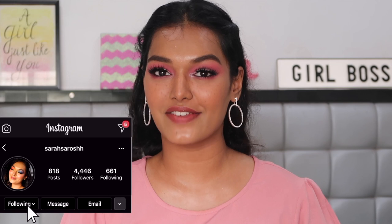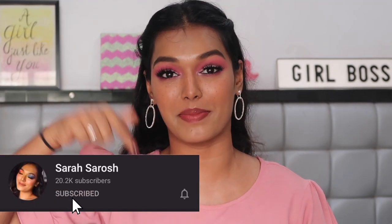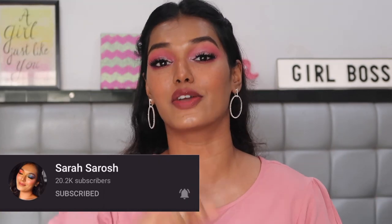Hi guys, welcome back to my channel! If this is the first video you're watching on my channel, hi, I'm Sarah. I make beauty and lifestyle content here on YouTube. If you're new here, please don't forget to hit the subscribe button down below and join the Sara Squad, and also click on the bell icon so that every time I upload a video you get notified.